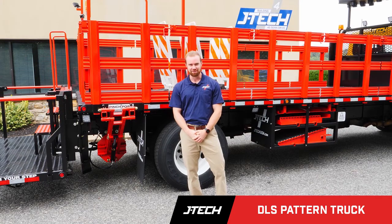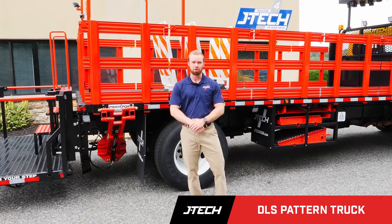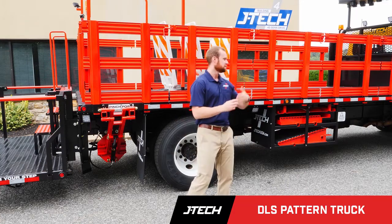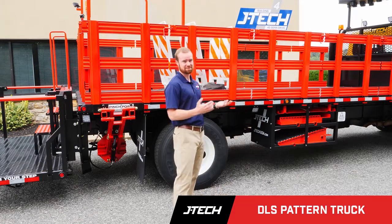Hey everyone, Seth from JTEC. In today's video I want to show you guys our DLS pattern truck. Now a DLS pattern truck — DLS stands for Dynamic Lift System.